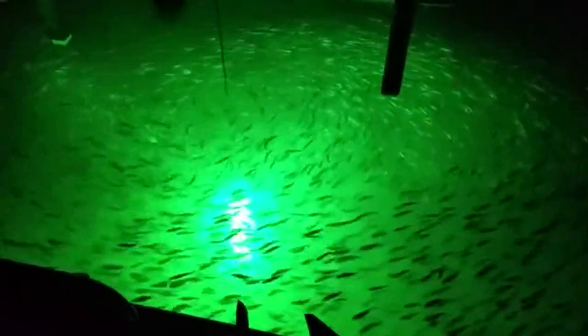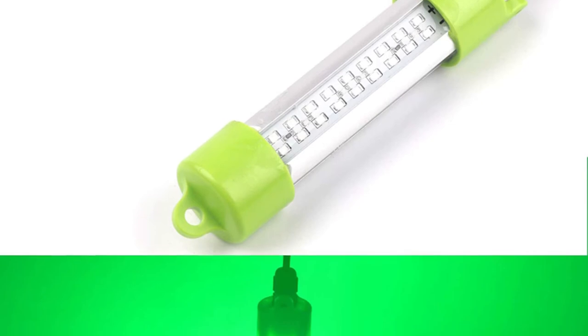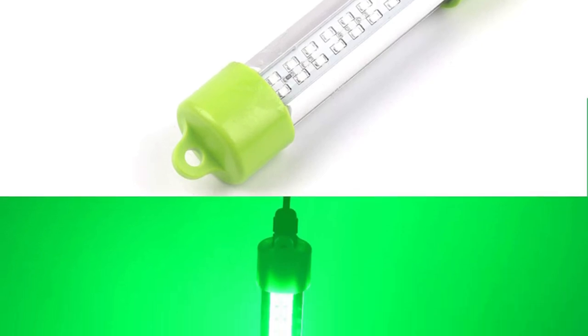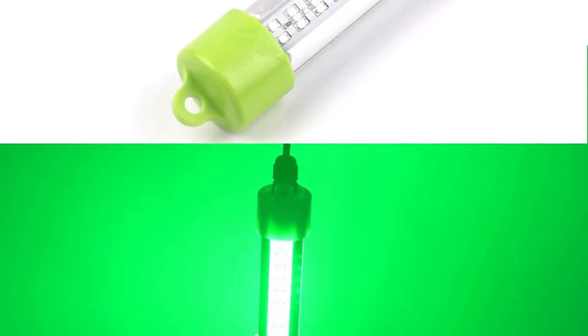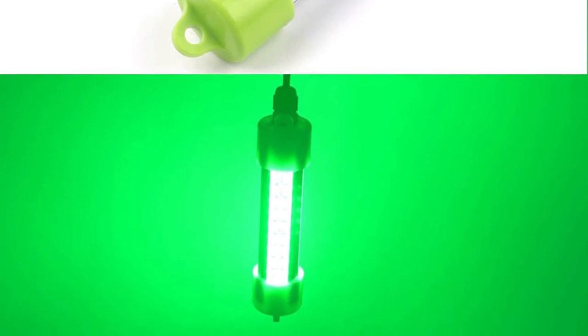No added weight is required and no more worry about floating. This underwater fishing light performs equally well in small fishing nets, sea fishing, cage fishing, and light cover net. It comes with a battery clip and cigarette lighter adapter for easy connection to power. This light can be used underwater only.